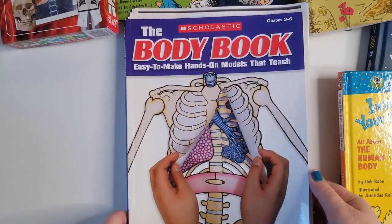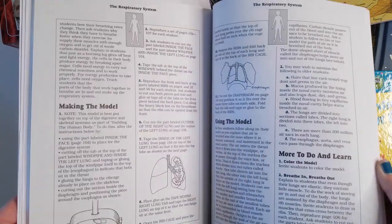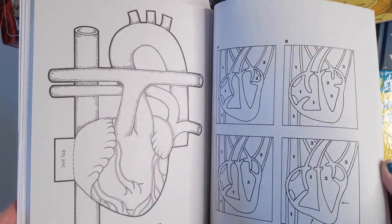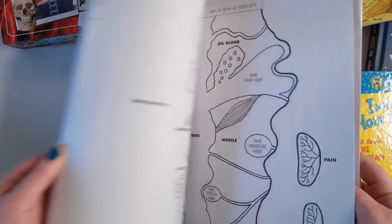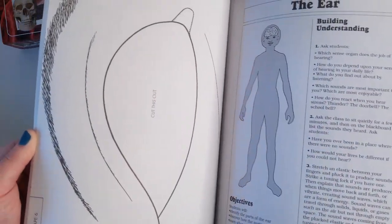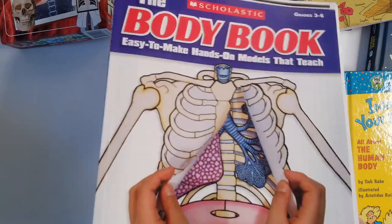This is a Body Book by Scholastic, grades three through six. We have made models of eyes and faces, and gone over senses and hearing. There are models you can make of actual body parts and organs, and it's really, really fun. We've probably only gone through about a quarter of it. This section is about the skin and it goes through the layers with you. The models are so fun to make — this is the eye that we did, and there are lots of layers you pull back to learn about the blood vessels, retina, and optic nerve. We really enjoyed this book.